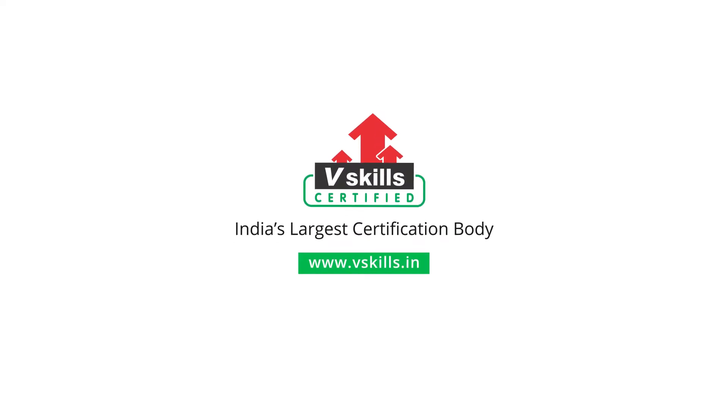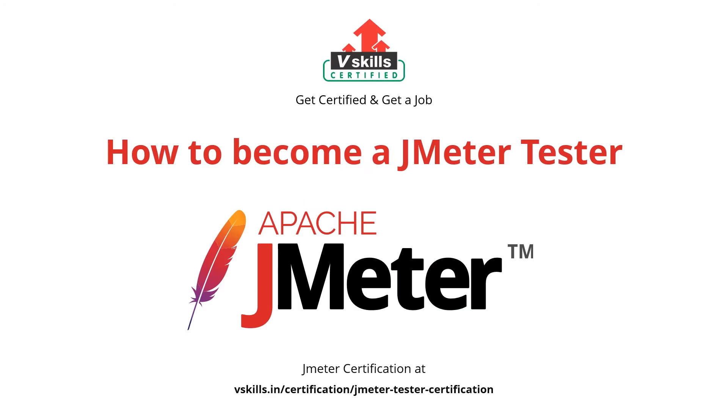Subscribe to our channel and hit the bell icon to never miss a video from us. Hi, welcome to VSkills JMeter Career Guide. In this video we will briefly tell you how you can prepare to become a successful performance tester and how VSkills placement cell can help you with your job. For a complete study guide you can go to the links shown in the description. So let's get started.